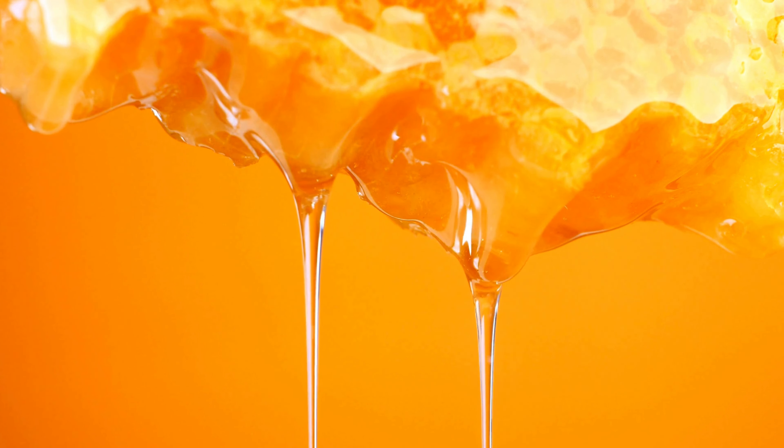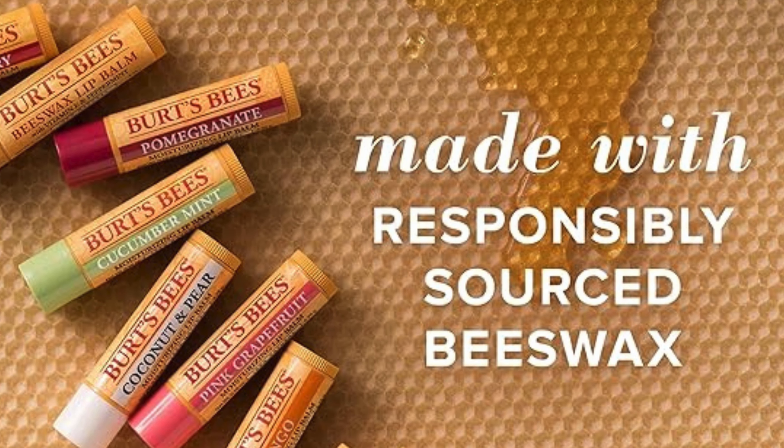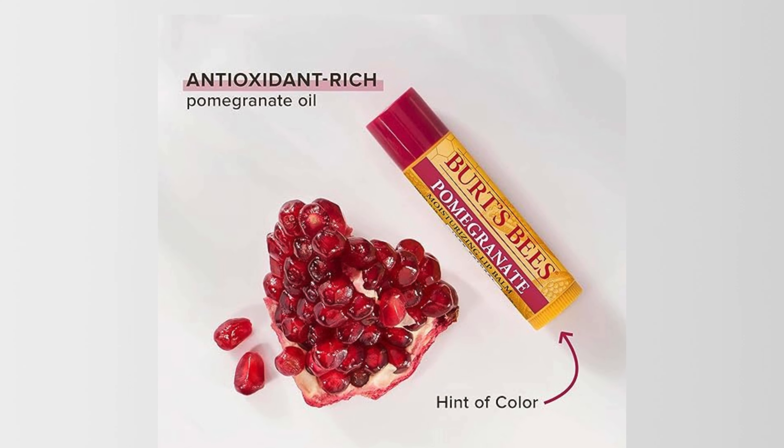First up, we have the original beeswax formula. Made with natural beeswax sourced responsibly, this lip balm provides deep hydration and seals in moisture, leaving your lips feeling soft and smooth. Infused with antioxidant-rich pomegranate extracts, this lip balm protects your lips from environmental stressors and helps to prevent premature aging, keeping your pout looking youthful and healthy.